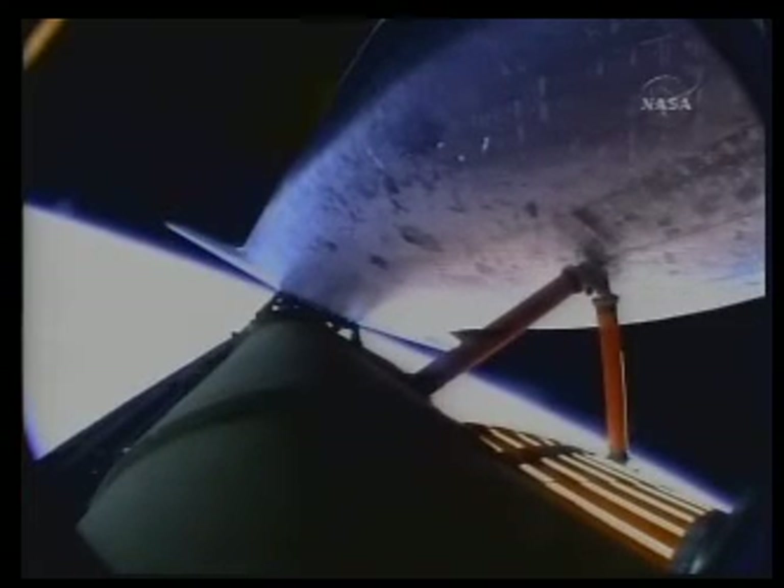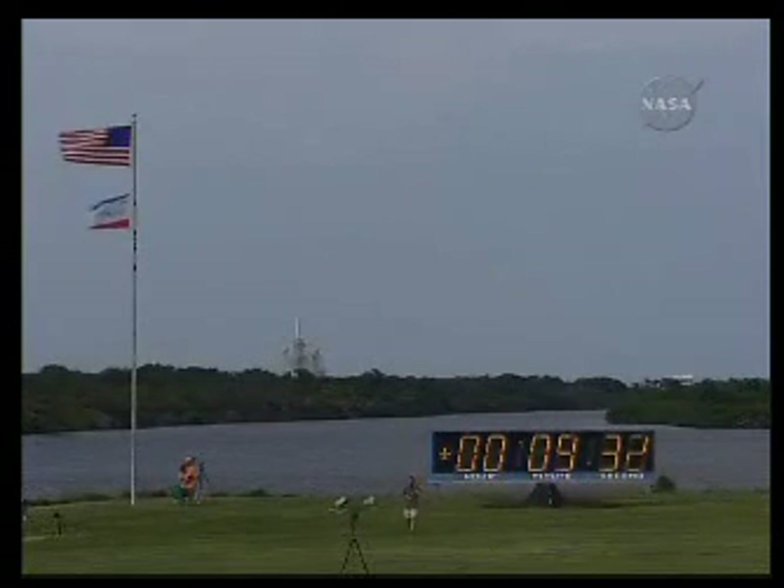8 minutes 31 seconds into the flight, booster officer confirms the main engine cutoff. External tank separation is confirmed. Endeavour and its STS-127 crew in orbit, continuing on the mission to the International Space Station. The main engine cutoff was performed as expected. There is no adjustment of the orbit expected for the first optional use of the orbital maneuvering system engines.